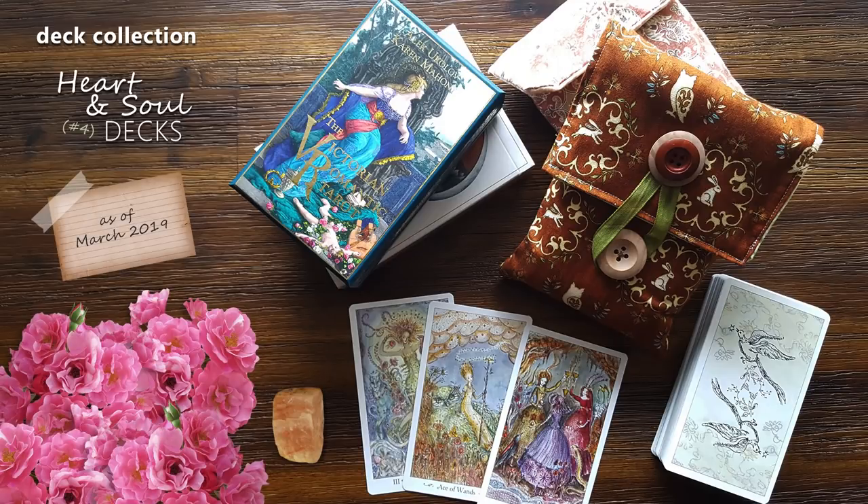I've included both Tarot and Oracle in this video, but you will find all of the Oracle decks at the end. So let's wrap ourselves up in the inspiring energy of my soulful and heart-centered Tarot and Oracle decks.